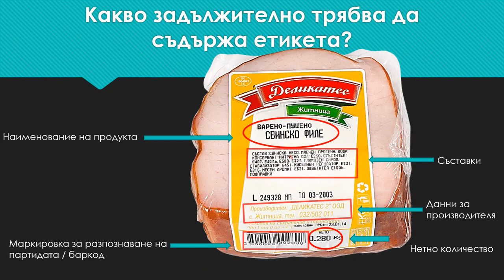Let's start with what the label of the goods we buy must contain. First of all, it is the name of the product, and this way we understand what there is in the package of the product even if it is not transparent.